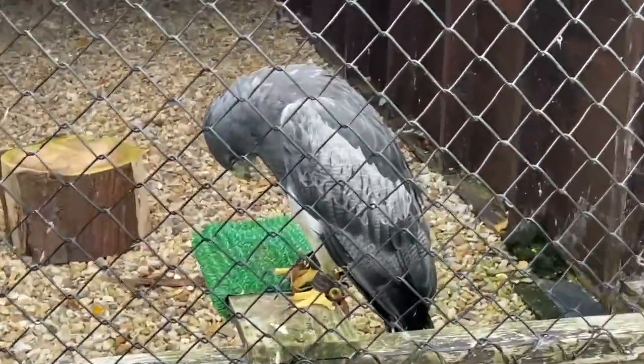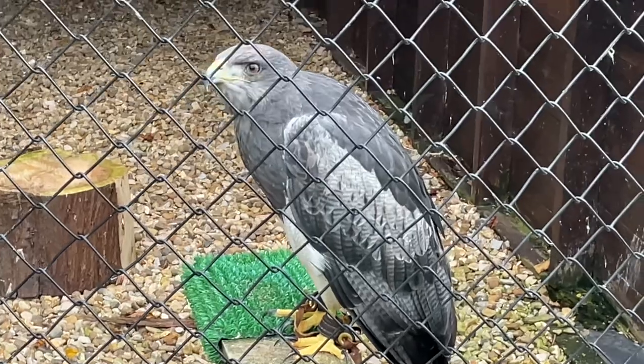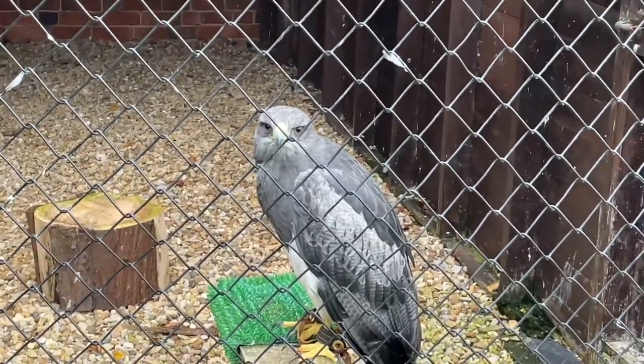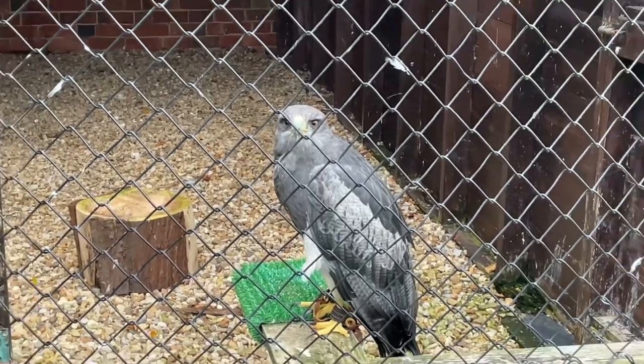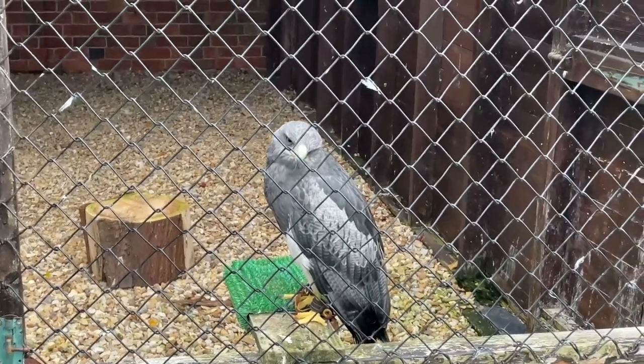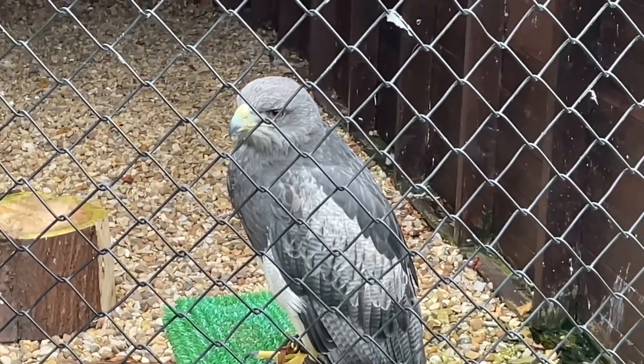One good thing about today's windy weather - Emily flew Horizon here for our Experience Day guest today and he was stupendous. He flies and soars really high and stoops vertically to the guest's glove, but he'll only do that when the wind is blowing. So it was a good day for flying the Chilli and Blue eagle buzzard.